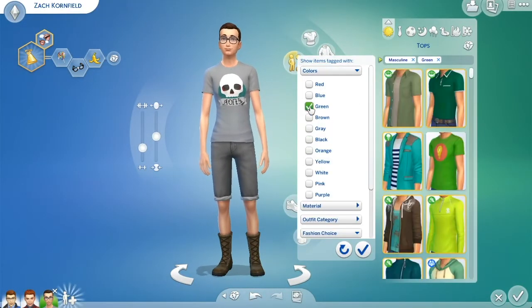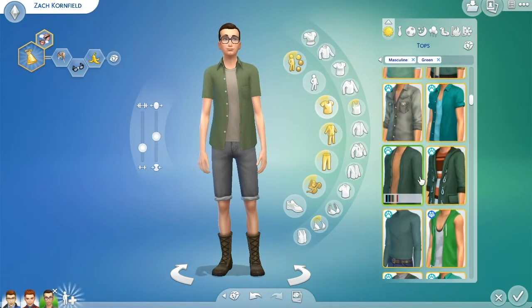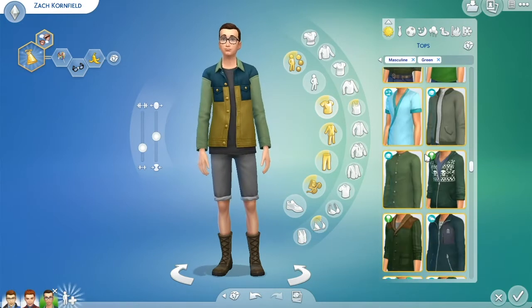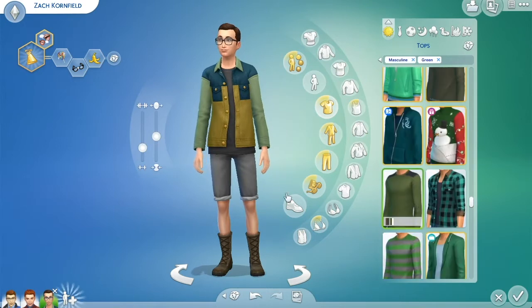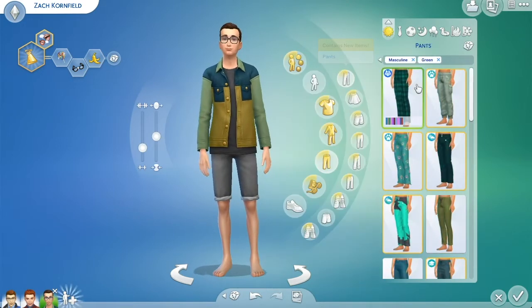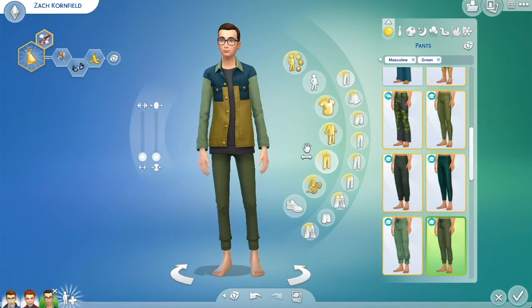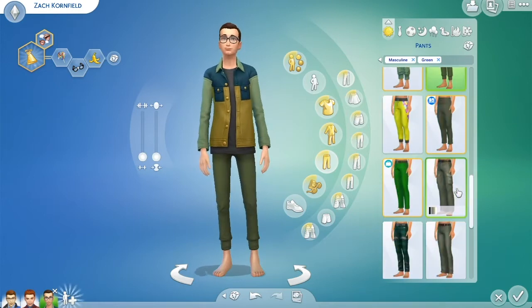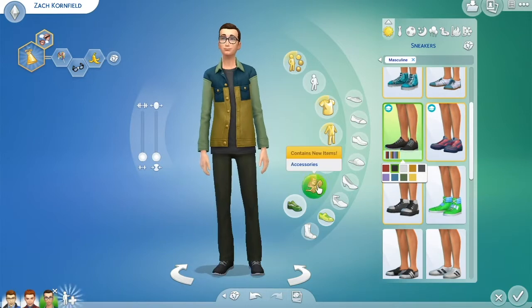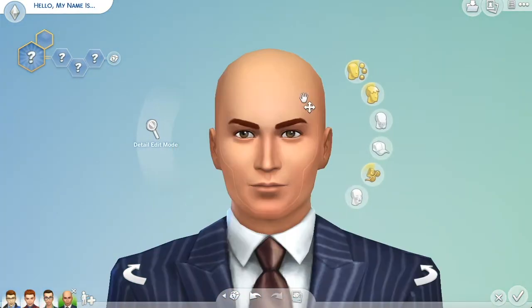Zach's color scheme was green, so I gave him a nice outfit in the green color scheme. I'd describe him as kind of nerdy, so I gave him more of a nerdy outfit. I tried to make each guy's outfit match their personality, and for Zach I went with a nerdy but put-together look — which fits because he's been upgrading his wardrobe lately, definitely evolving his style since he first started out.